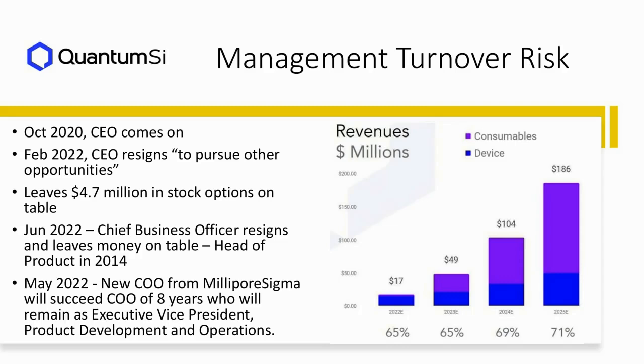The next company we're going to look at is QuantumSci. Here's another risk factor we look for: management turnover. If you look at our recent piece on Editas, you can see a prime example of a company that's an absolute mess when it comes to senior management turnover. QuantumSci also has a bit of a problem — in October of 2020 they brought on a CEO, John Stark.